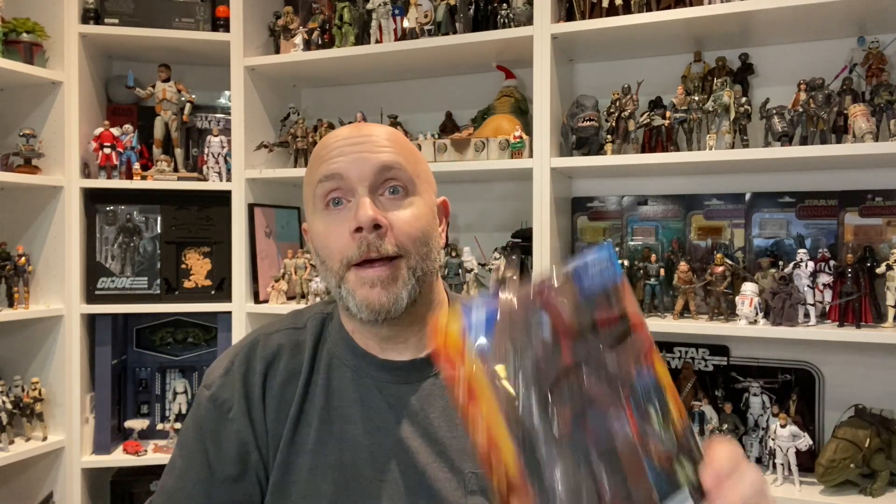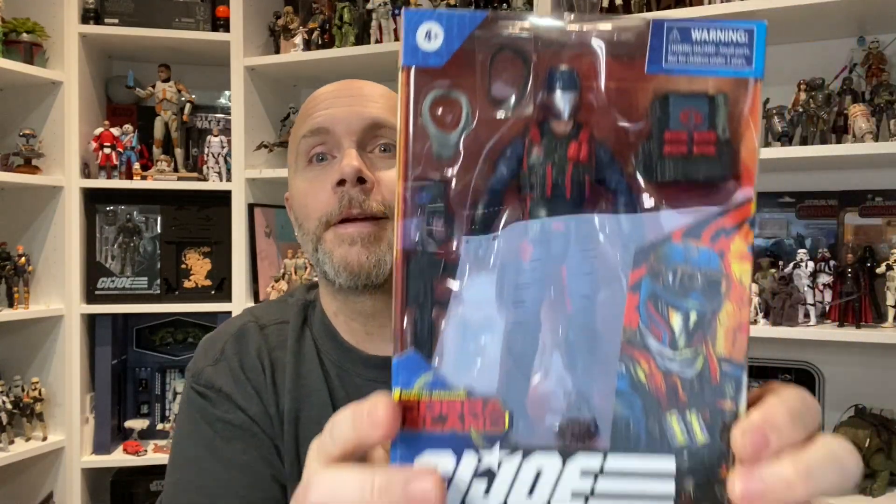Alright guys, so just over a week ago — we'll set the Wayback Machine for about a week or so ago — Clone Command reached out through Instagram, sent me a picture of a figure and was like, 'I hid a figure, did you want said figure?' And as soon as I saw the picture, I'm like, yes, yes I do. So I had to wait until he went back to Target to see if the figure was still where he hid it. And it was, and this is what he stashed.